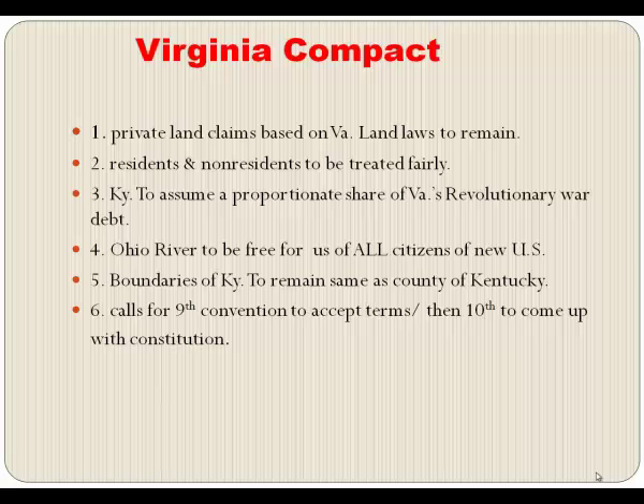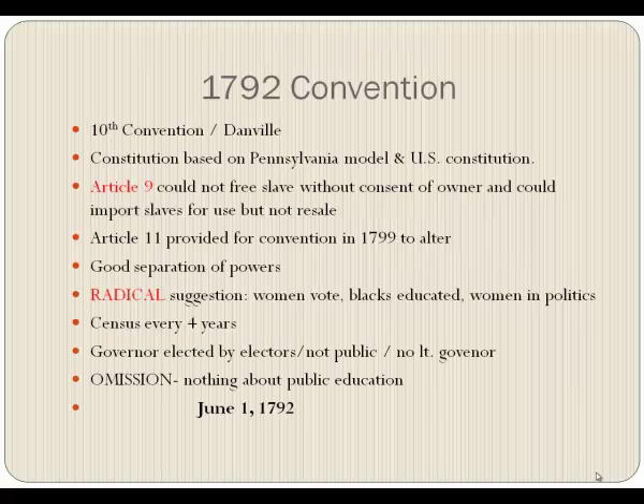When Virginia had written her original constitution, she knew the area west of the mountains would be hard to control, so she made provisions for a separation. Basically six conditions: all land claims based on Virginia land laws to remain the same; all residents and non-residents to be treated fairly; Kentucky must assume a portion of the Revolutionary War debts Virginia incurred; the Ohio River to be free for all U.S. citizens; boundaries of Kentucky to remain the same as the county had been; and if all these were followed, a ninth convention to accept the terms, then a tenth convention to write a constitution.